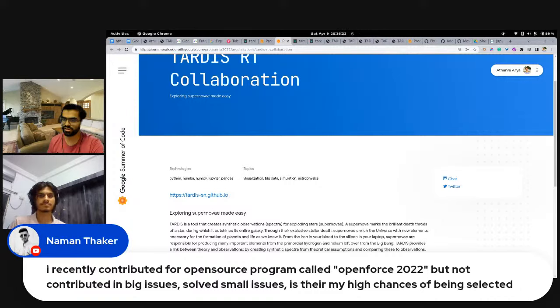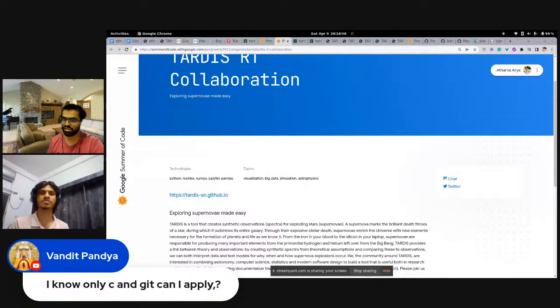Another question: I only know C and Git. Can I apply? That might be sufficient, but if there's something else required, you should know that too. There's no fixed requirement — if only C and Git are required by your chosen organization, that should be fine. But if there's something else the organization wants you to learn, get familiar with it. Not all organizations use C, so it depends entirely on which project you're applying to.